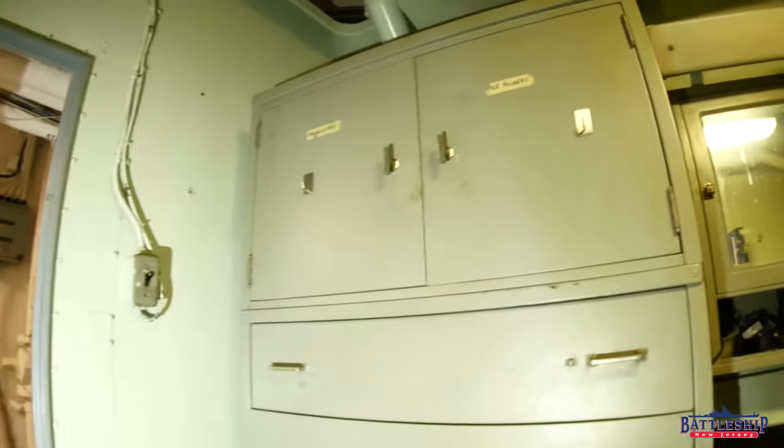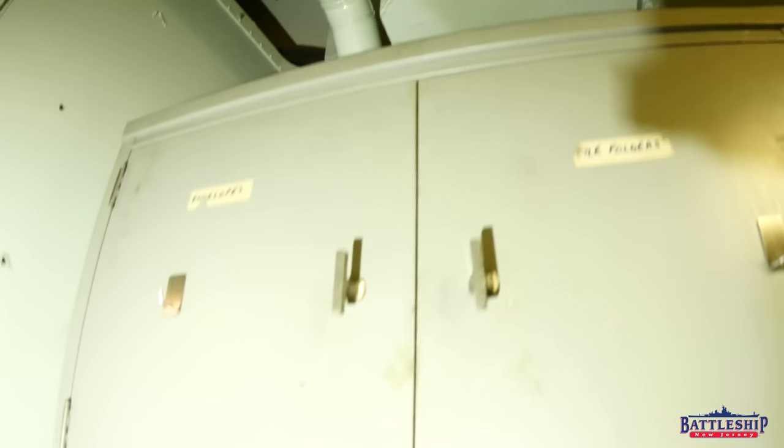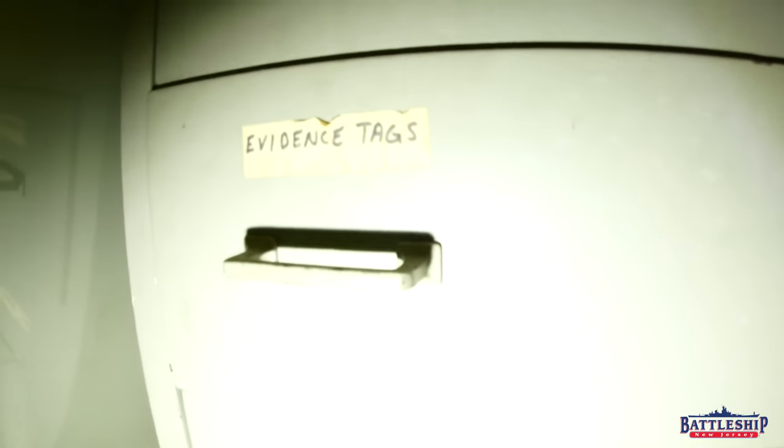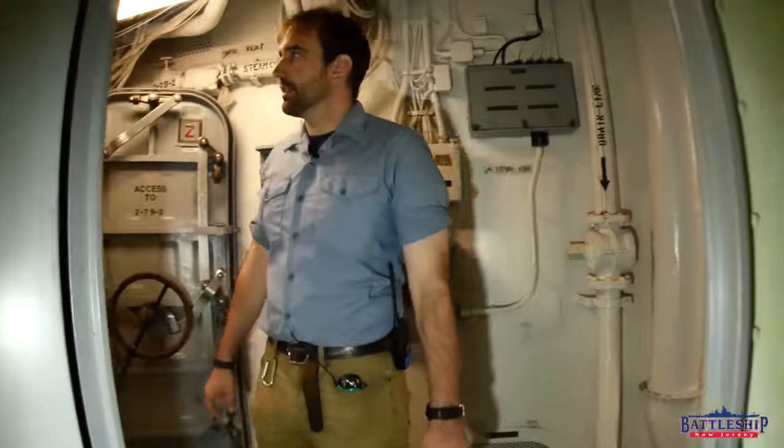They've done a couple of episodes on Hornet, I think, and Iowa and some other museum ships, so I'd watch it for that — but I've never seen any of that show. You'll notice that the drawers in here still have the original masking tape names of what was stored in them, original to the 1980s when the ship was last in service, so we're not removing those.